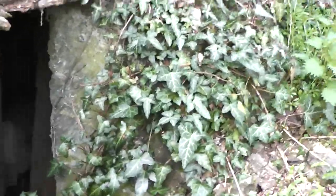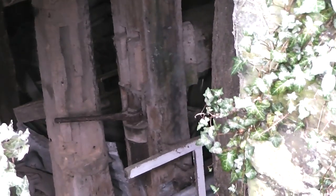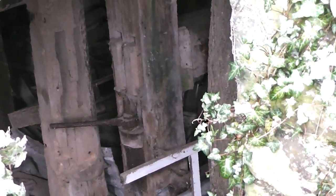My mum just spoke to the lady who owns it and she said just do what you like. Some kind of lever. Actually that looks like where the water wheel would have been attached.